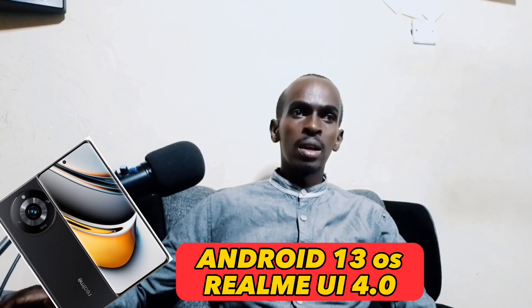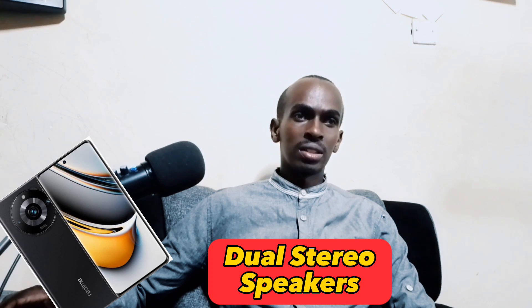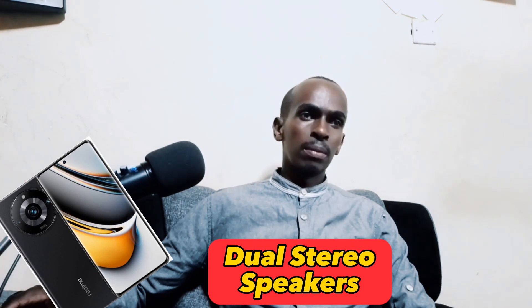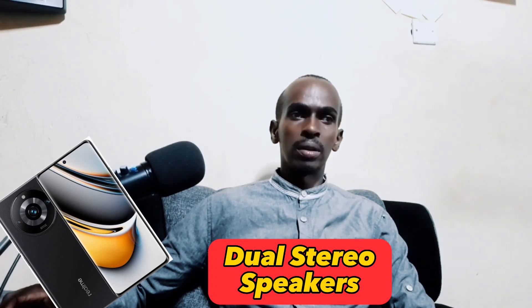On the audio, it comes with super linear dual speakers that support Dolby Atmos and a dual mic which supports noise cancellation. The phone is also Hi-Res audio certified. On the buttons and ports, the phone has two nano SIM card slots, a Type-C port, a power button, and a volume button.